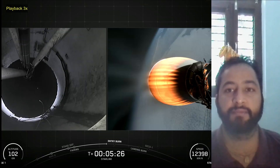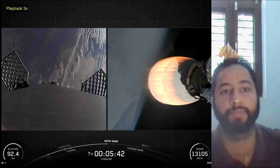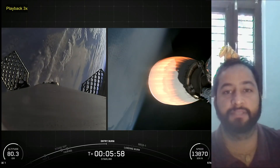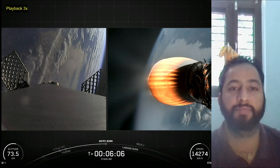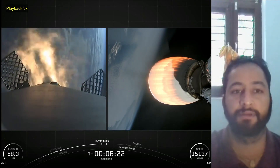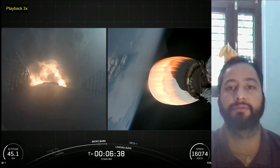The second stage, powered by a single Merlin vacuum engine, delivers Falcon 9's payload to the desired orbit. The second stage engine ignites a few seconds after stage separation and can be restarted multiple times to place multiple payloads into different orbits. Made of a carbon composite material,